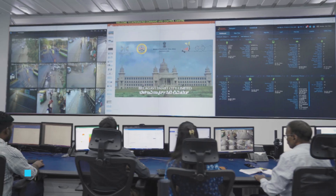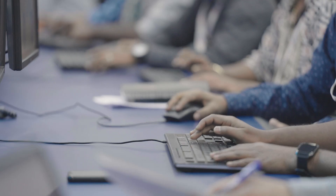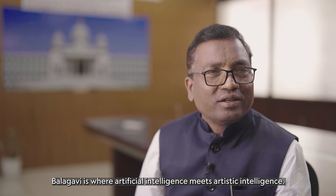Belagavi Smart City has redeveloped this once ordinary-looking building into an iconic space for knowledge, inspiring young and old learners to reach for the sky. Belagavi is where artificial intelligence meets artistic intelligence.